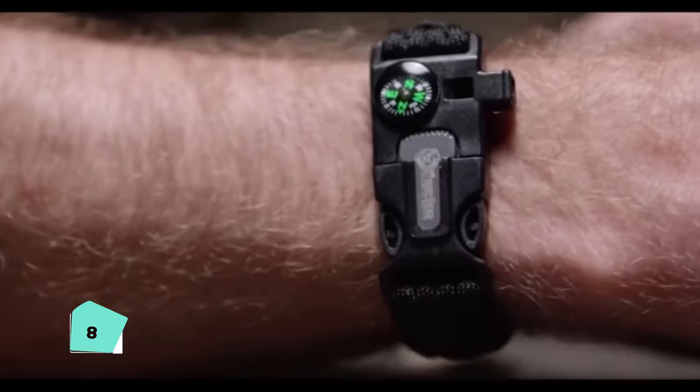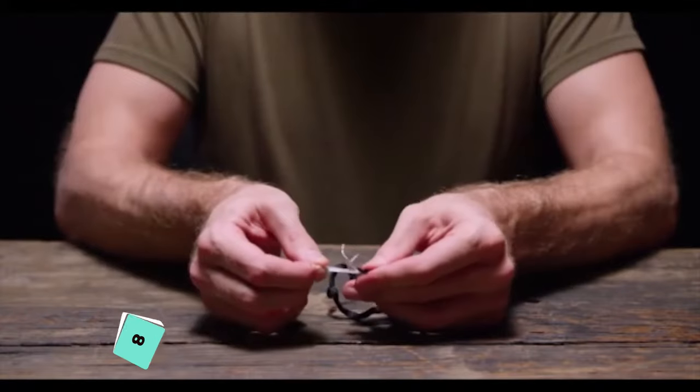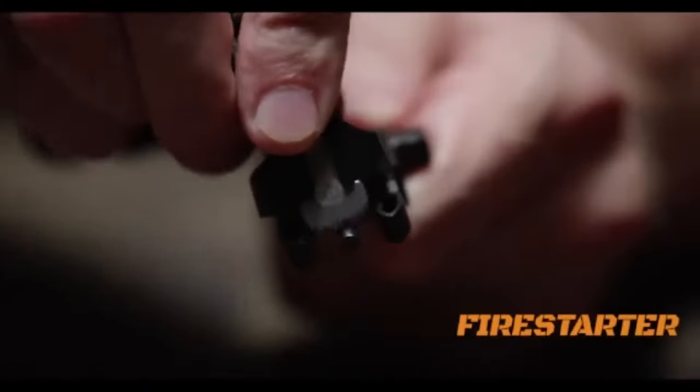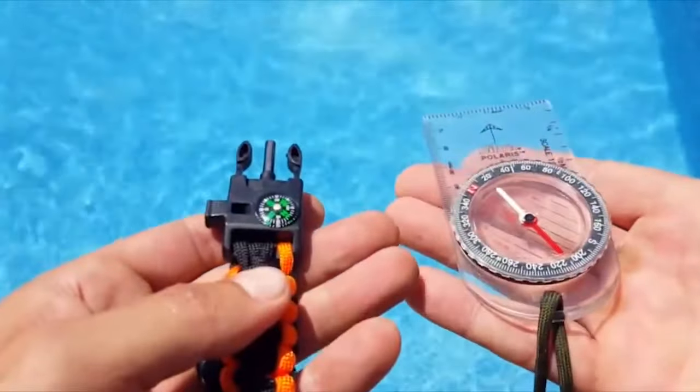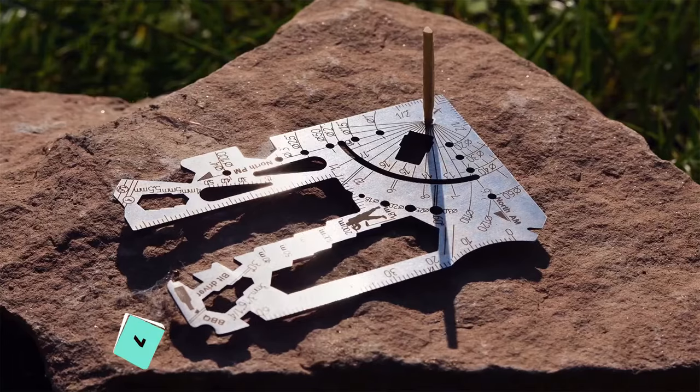The Atomic Bear Paracord Bracelet is not just a fashion accessory, it's a survival tool. Featuring a fire starter and integrated compass, it aids in fire starting and navigation, making it invaluable in wilderness scenarios.